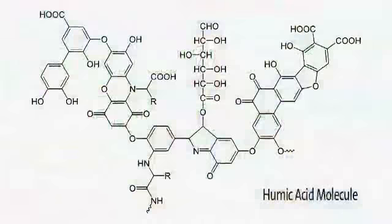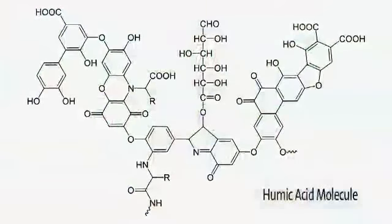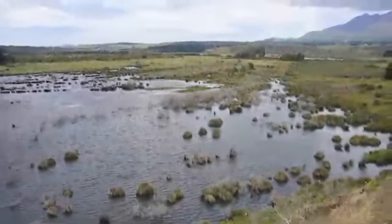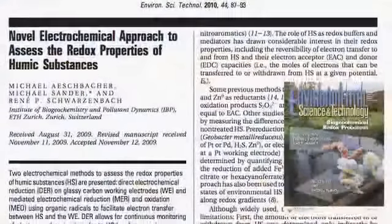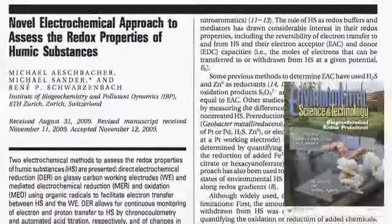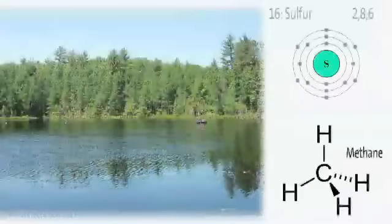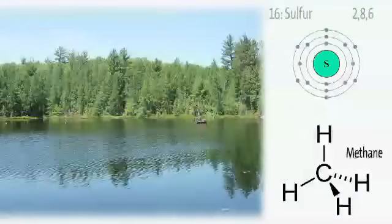Humic substances are large organic molecules that act like proton-electron sponges to control biogeochemistry in wetlands. Eichberger and his collaborators described a new electrochemical method to monitor humic substances to help understand, for example, bog sulfur budgets and production of methane.